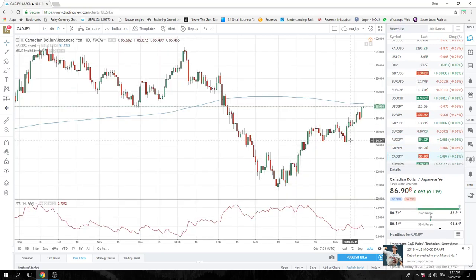CAD Yen as well, just cruising along. The 200-day in CAD Yen is worth having a look at — 87.09, if we get a print there today.